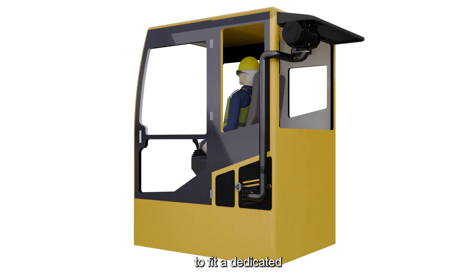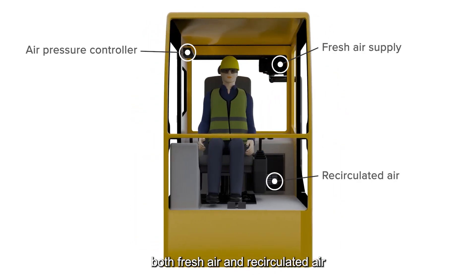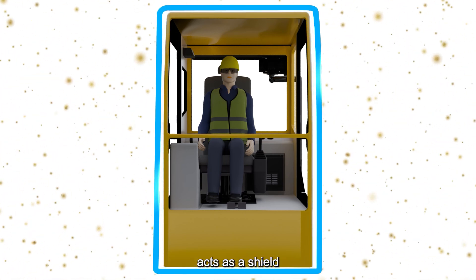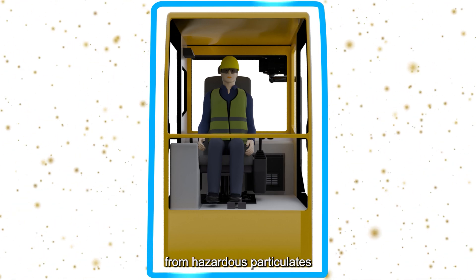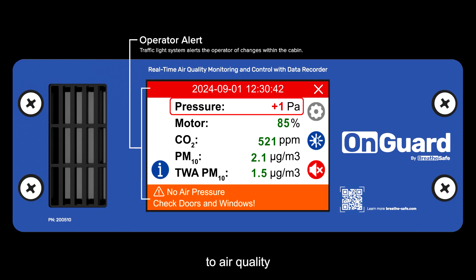That's why it is essential to fit a dedicated air quality management system that manages both fresh air and recirculated air within the cabin. An effective air quality management system acts as a shield, isolating the operator from hazardous particulates and providing alerts of any changes to air quality.